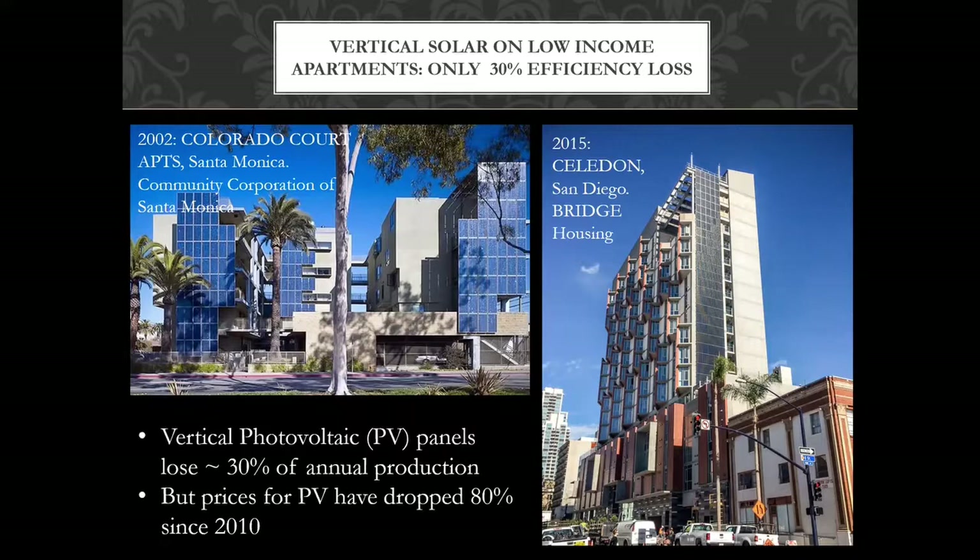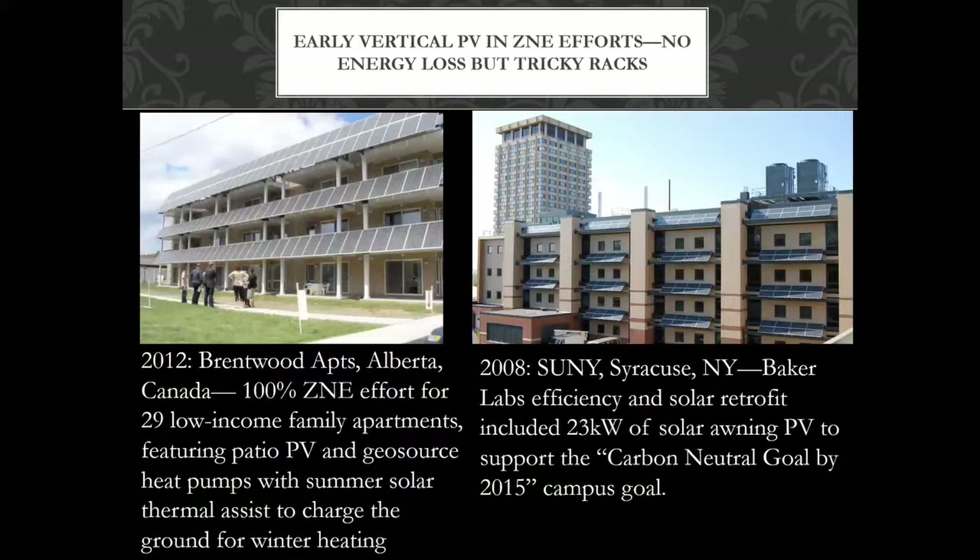Another early example we can learn from is early vertical PV and Xenia efforts — no energy loss, but tricky racks. They're taking the panels and bending them out into the sun so they can imitate a roof. It's a more expensive racking system, but it makes a lot of sense.